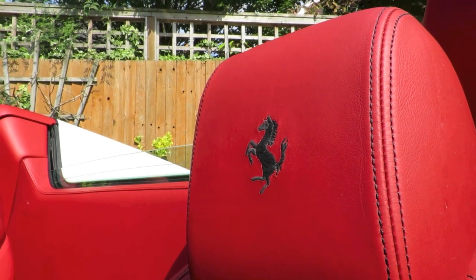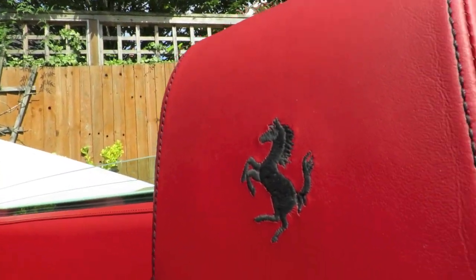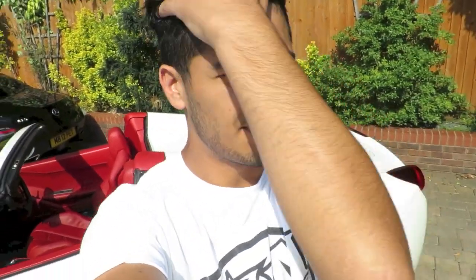The Ferrari logo is contrast-stitched into the headrests. This is actually one of my favorite supercars out there at the moment. If I hadn't bought my C63 I probably would have bought a 458 Italia — the coupe version — and just had both the spider and coupe. They're fantastic cars — they really changed the whole way supercars are, especially with the dual-clutch gearbox. So smooth and effortless, and the car looks the part as well.